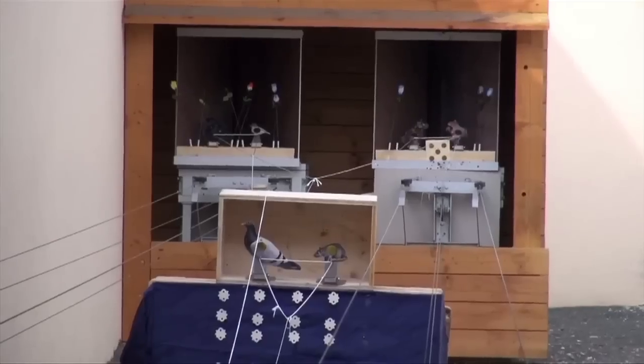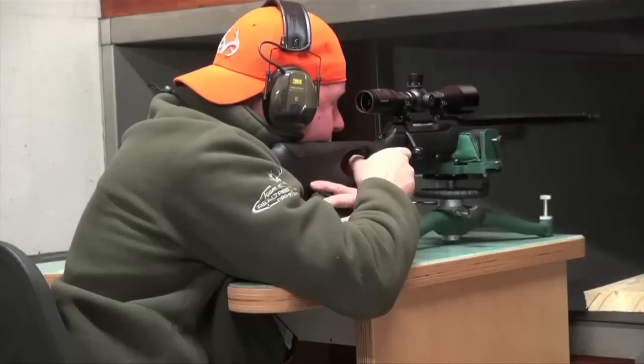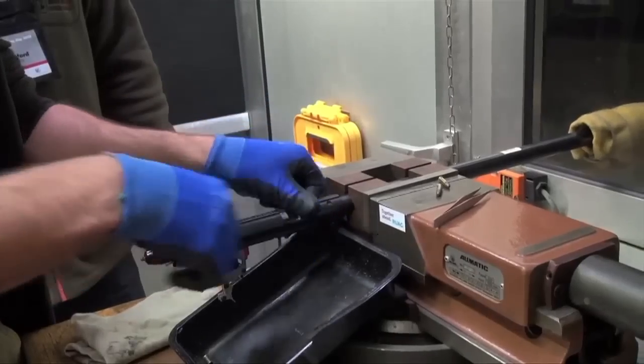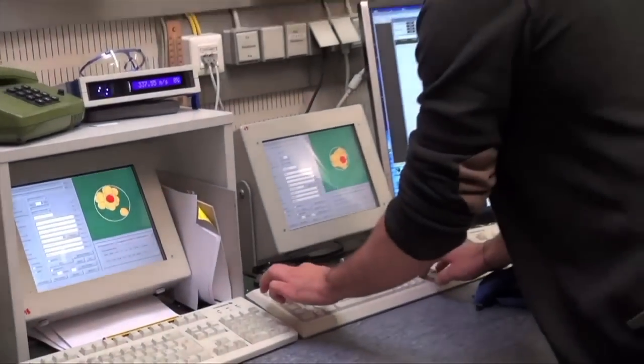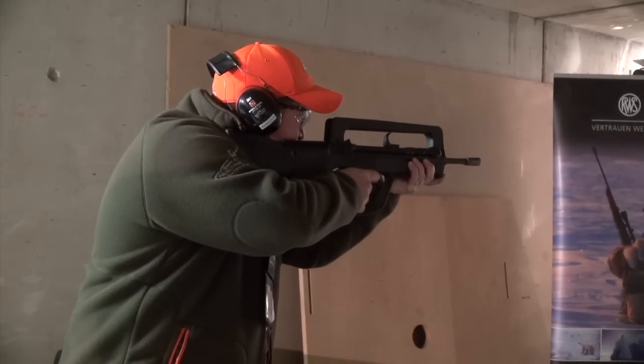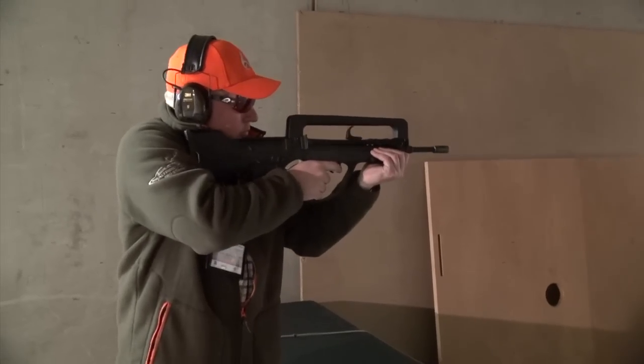Now last week we showed you guys some of the cool stuff at the IWA show in Germany, as me and Ian had a walk around the Ruag factory and fired some guns. But that wasn't all — we had even more fun with some even more amazing guns. Check this out.